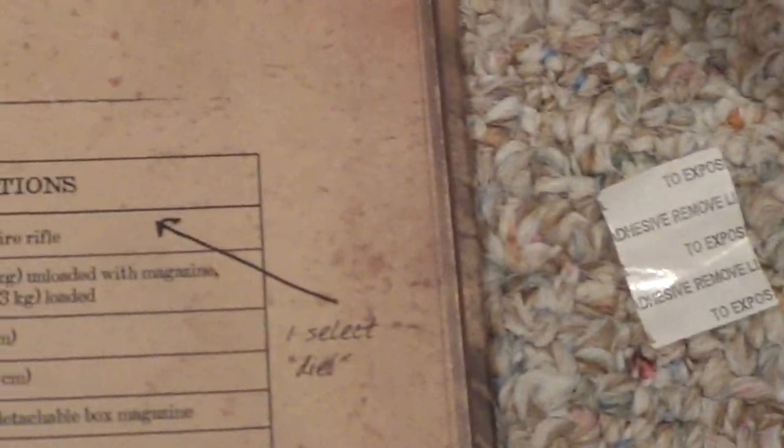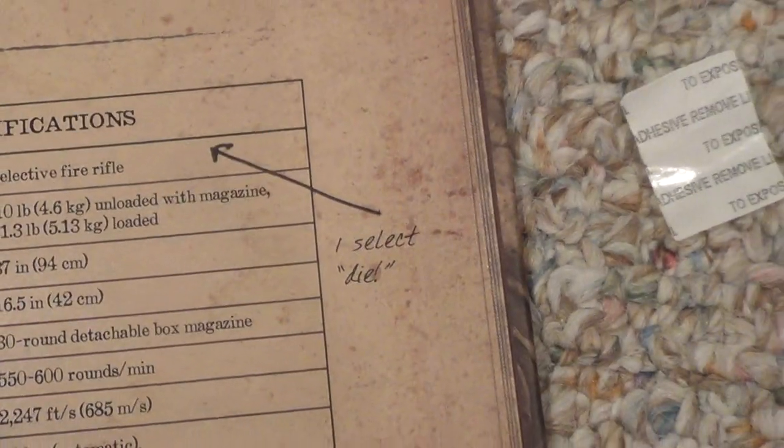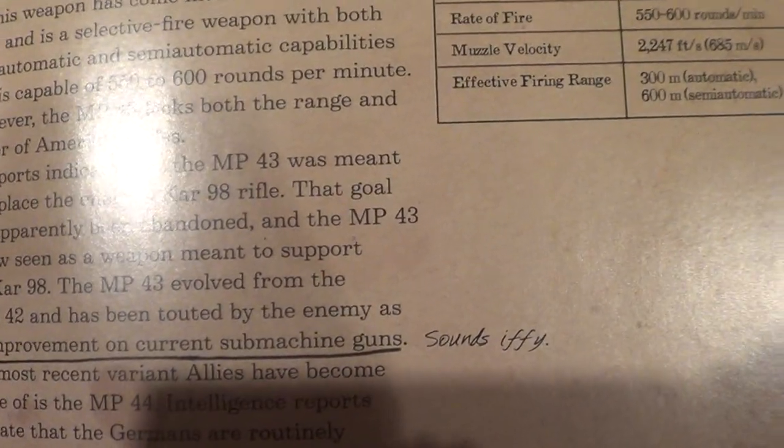Next we're talking about the MP-43/MP-44. The specifications — he says 'I select die.' Oh wait — it says 'select fire rifle.' That's funny. 'An improvement on current submachine guns.' 'Sounds iffy,' he says.